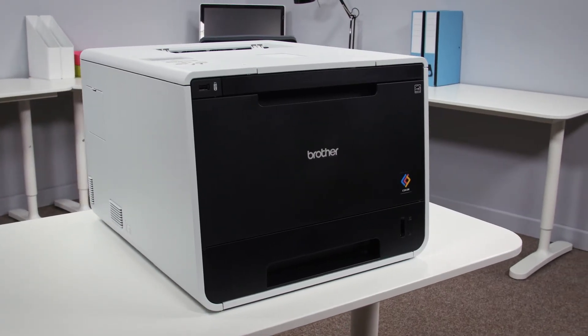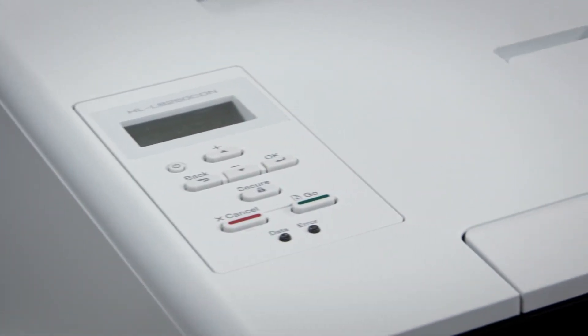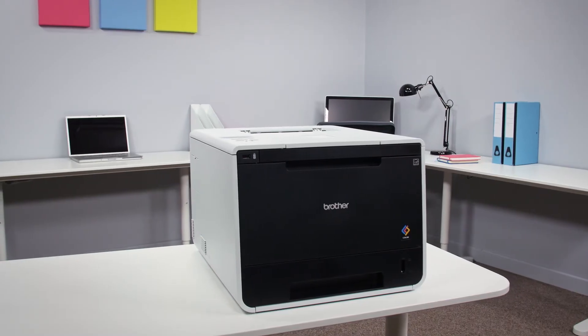So, overall we think that the Brother HL-L8250CDN is the perfect printer for keeping up with a fast-moving office environment while still producing prints of the highest quality.